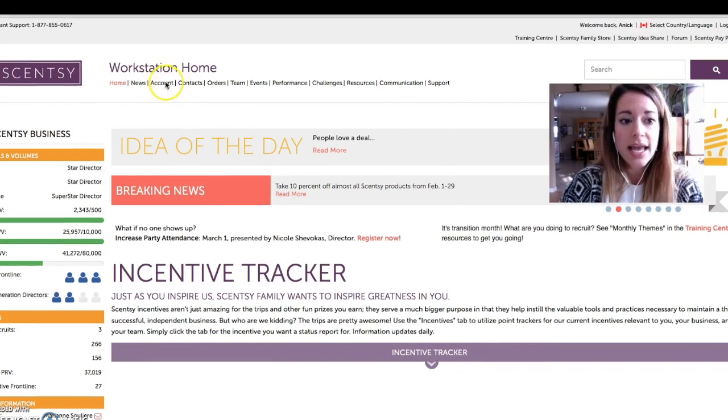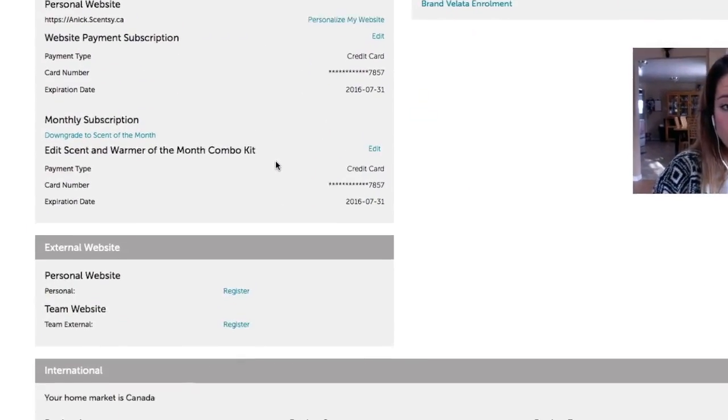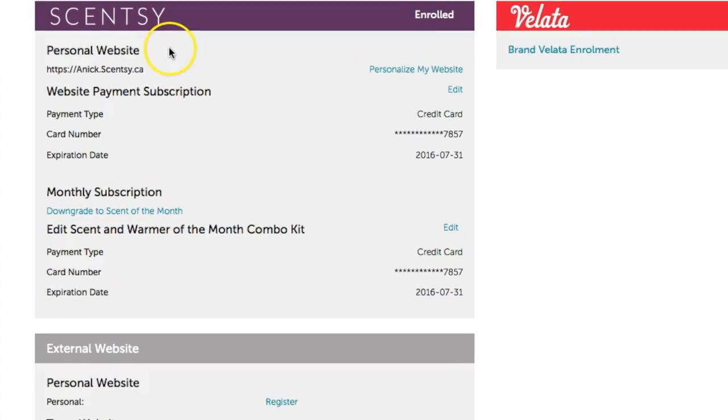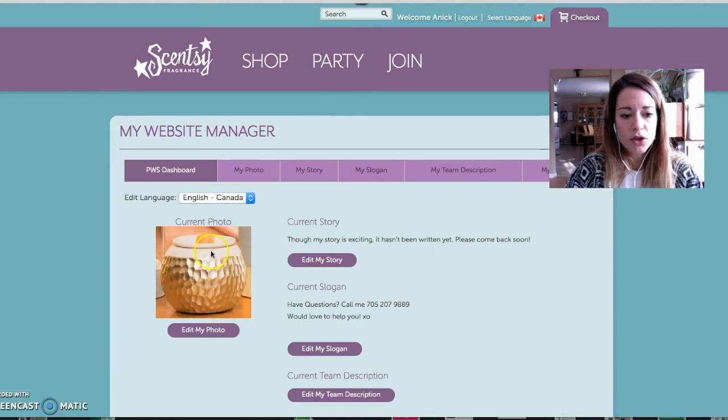So you're going to go in your workstation, you're going to click on account. You're going to scroll down, and you're going to see personalized website. We're going to click on personalize my website. This is how yours would look.